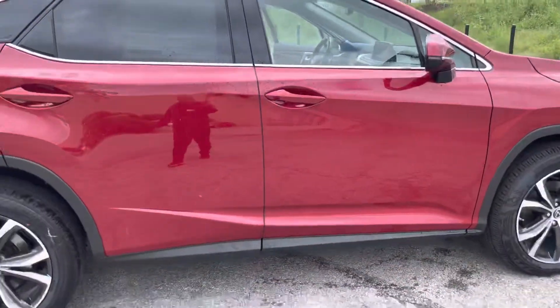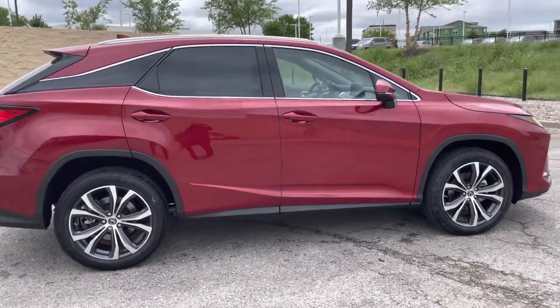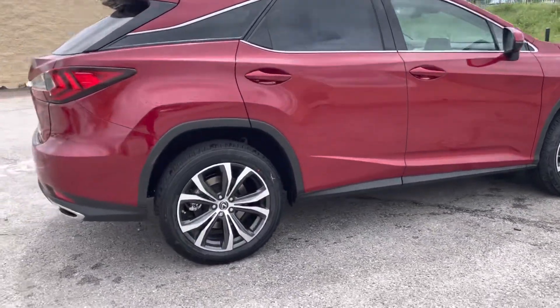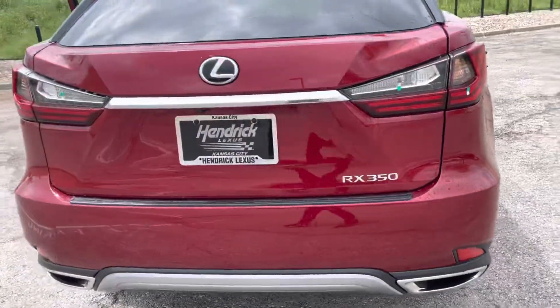So it is in our store and available. Please give me a call or Kyle. Let me know — we'd love to sell this car for you and Mike.